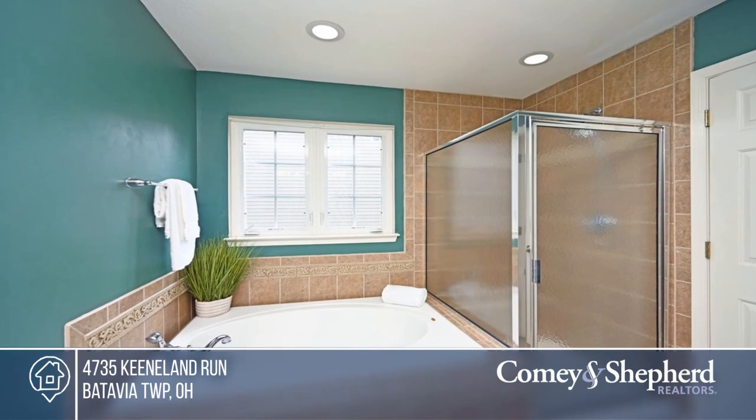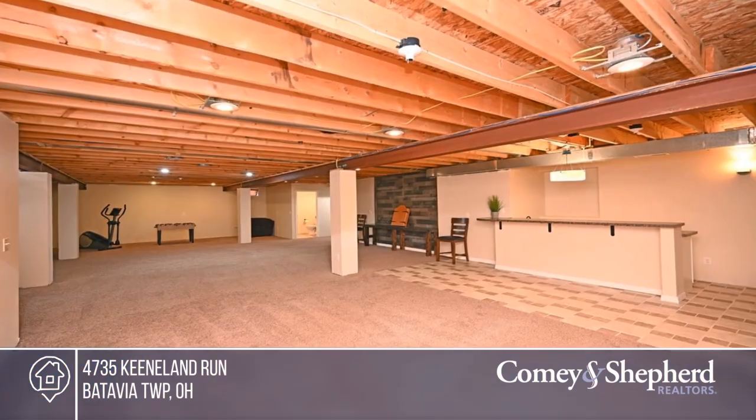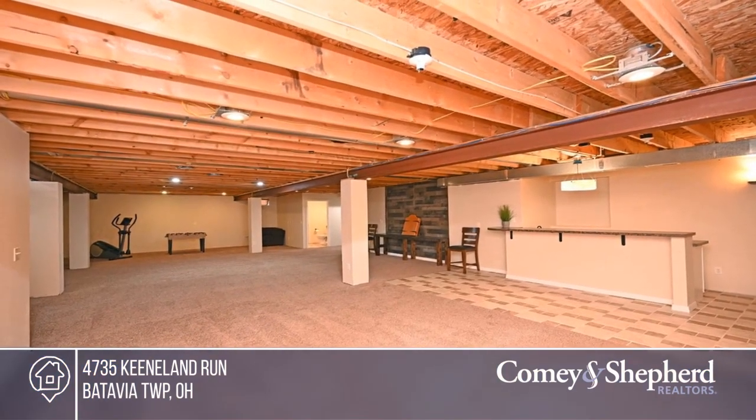There are three bedrooms plus a spacious finished basement with a wet bar and half bath. Enjoy the beautifully landscaped yard with a covered deck and a hot tub. To see this home in person, call Carol.